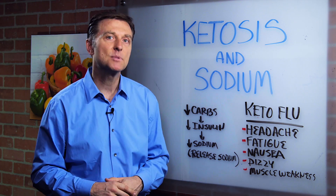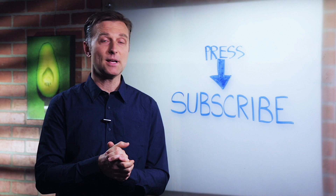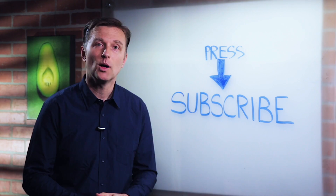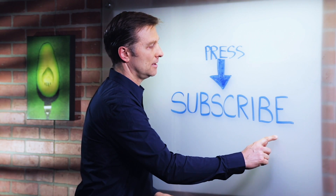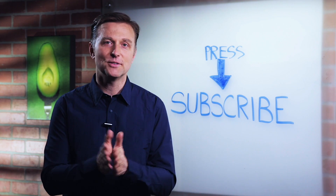Go ahead and try it and share your comments below. Press the subscribe button and I will keep you updated on future events.